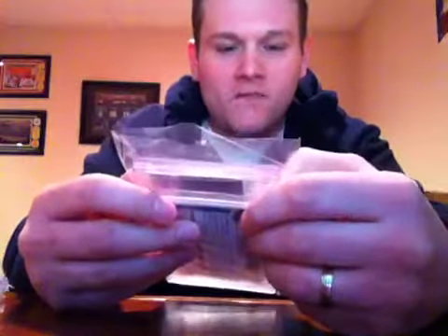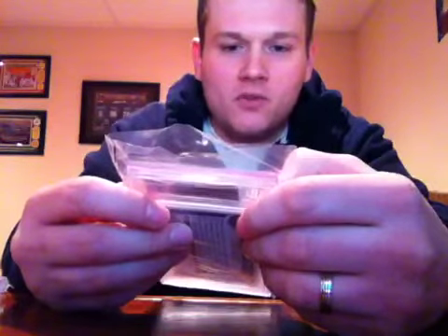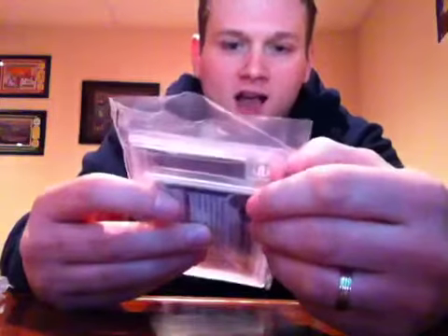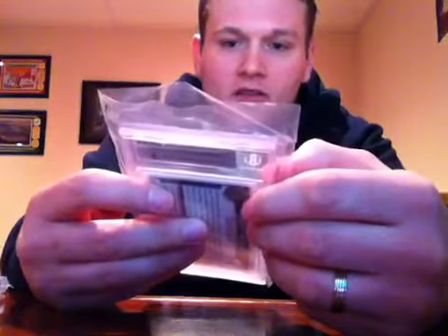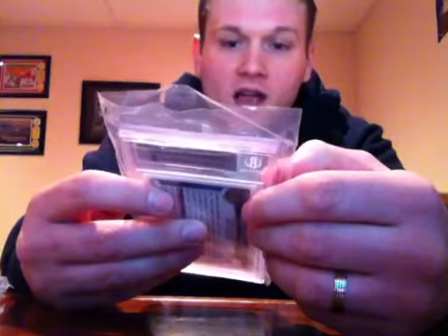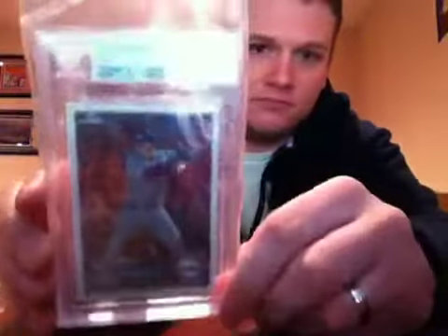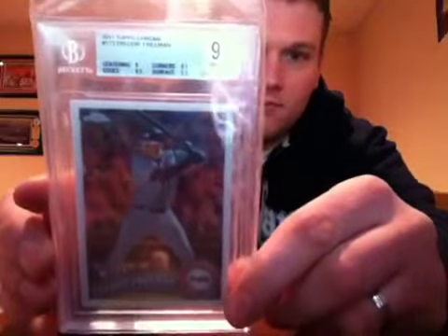I told you I had a Braves card in here — this is the one. 2011 Topps Chrome Freddie Freeman rookie. It got a Mint 9. Sub-grades: corners 9.5, centering 9, edges 9.5, surface 8.5. That's a pretty decent grade there.